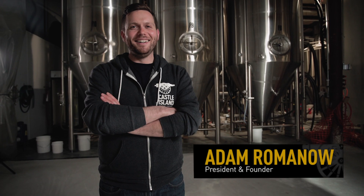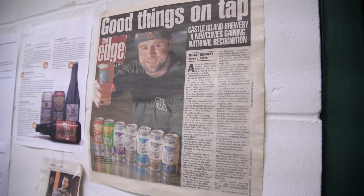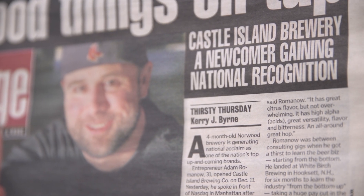I'm Adam Romano, president and founder of Castle Island Brewing Company. I always tell people, Castle Island, we're trying to build a brand where we're the beer that's always in your fridge. We want to be reliable, we want to be fresh, we want to be local. That's where Castle Island falls in.